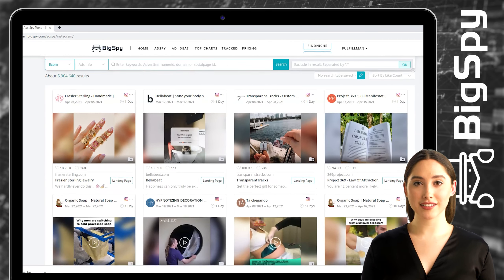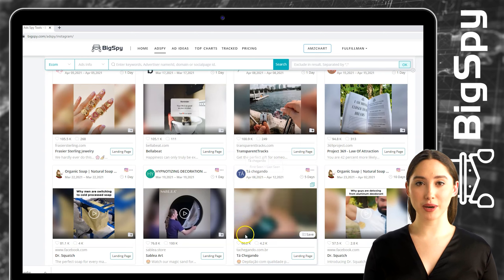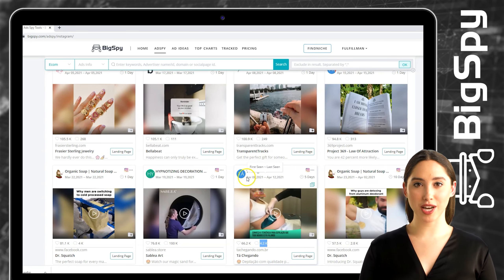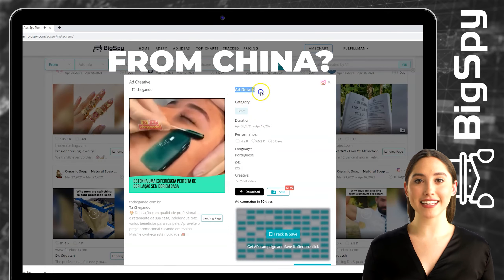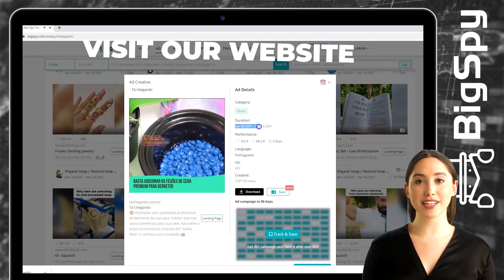For the third winning product that I will be showing you is from the online shop Tachigando. It's a professional hair removal elastic wax. To see the full details of this ad, just click the video. You can see the ad details, which include category, duration, and performance.